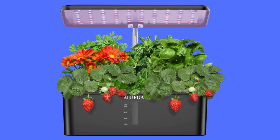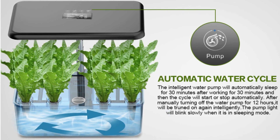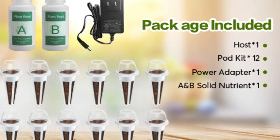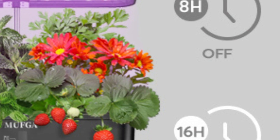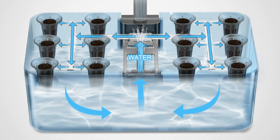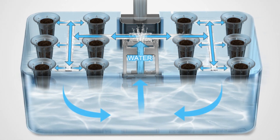Seventh, automatic water cycle. The intelligent water pump will automatically sleep for 30 minutes after working for 30 minutes, and then the cycle will start or stop automatically. After manually turning off the water pump for 12 hours, it will be turned on again intelligently. The pump light will blink slowly when it is in sleeping mode.